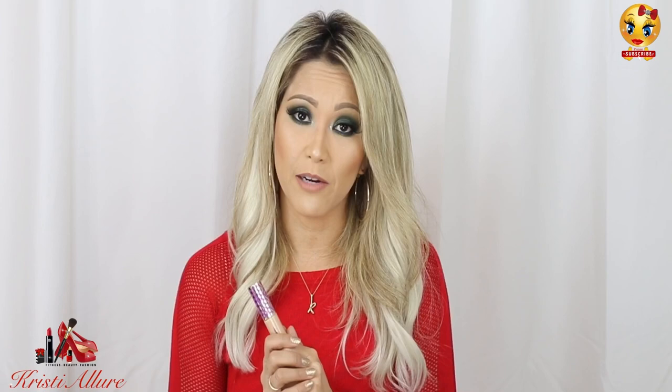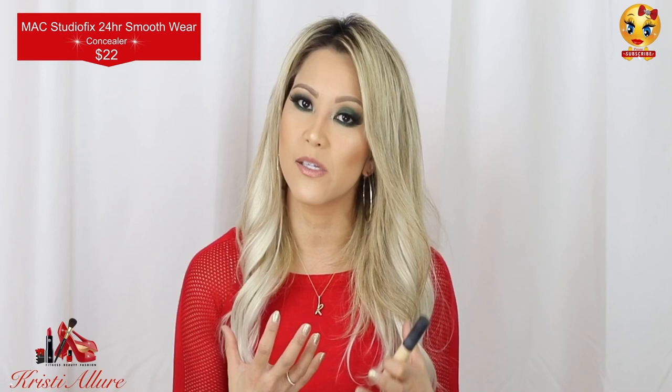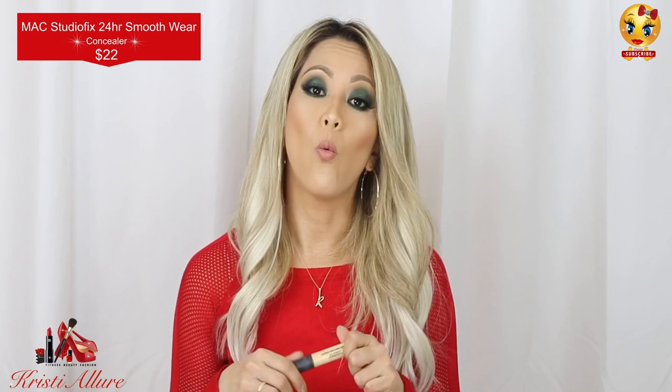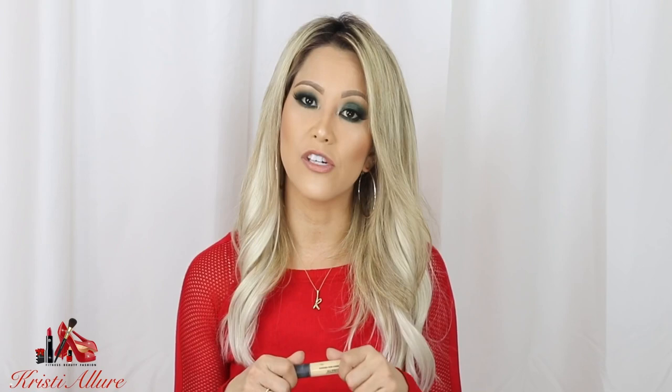I also like the MAC Studio Fix 24-Hour Concealer — it's a wonderful concealer to add alongside Shape Tape. I use it a little more sparingly and add this in. It's actually a little lighter for me — I think it's NC25 — but it gives that highlighting point. What I really love to use it for is my eyelids as an eyeshadow base. I was a huge MAC Pro Longwear Paint Pot in Soft Ochre girl, but this concealer really carves out your eyebrows like nobody's business.